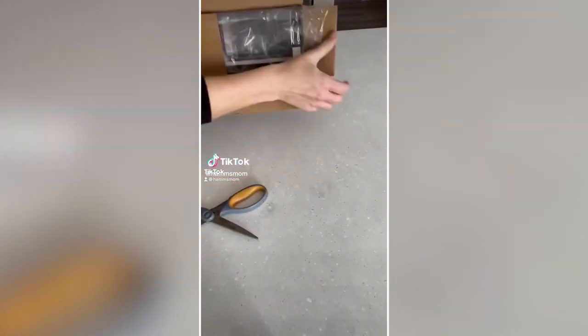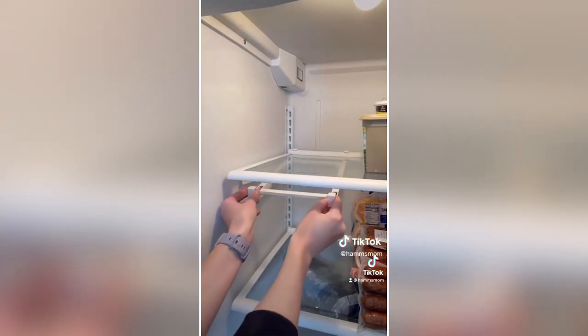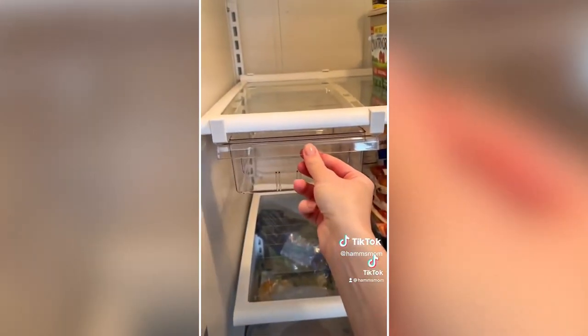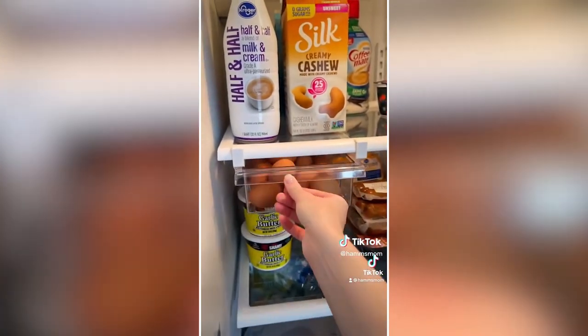This is one of my favorite Amazon products ever — an adjustable drawer you can add to any size fridge. The bar is adjustable, so you pull it and it securely attaches, then you just add the drawer in. You can put anything you want in here; I decided to do eggs and it feels super sturdy.